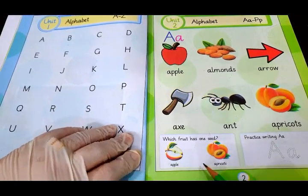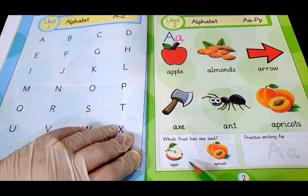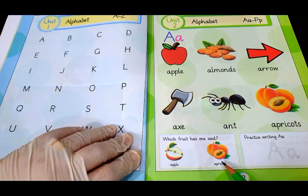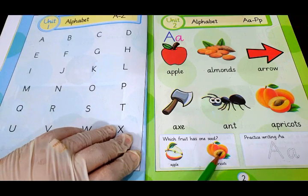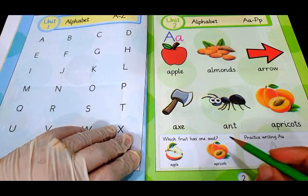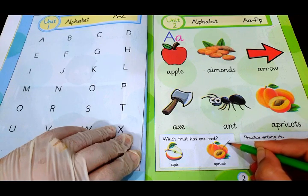So what do we have in the activity today? Which fruit has one seed? We have got two fruits over here — one is apple and one is apricot. You can try at home by cutting these fruits and checking how many seeds they have. In apple, you can find maybe four to six seeds, but in apricot there is one large seed. So the correct answer — the fruit with one seed — is apricot. We are going to put a tick on the apricot.